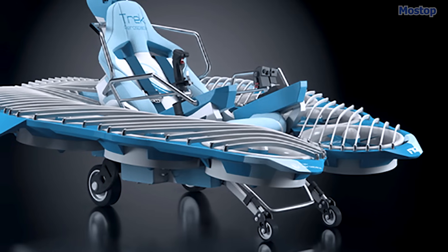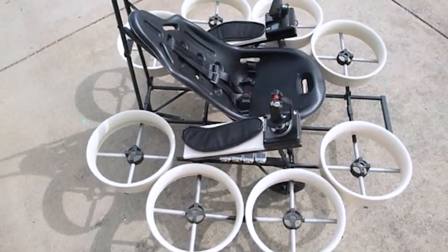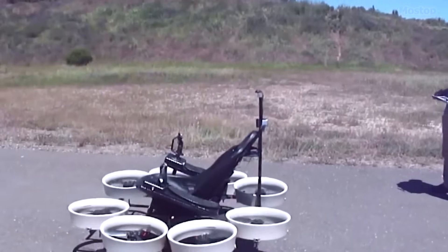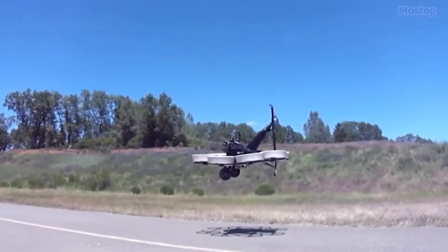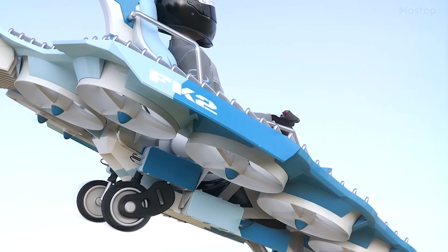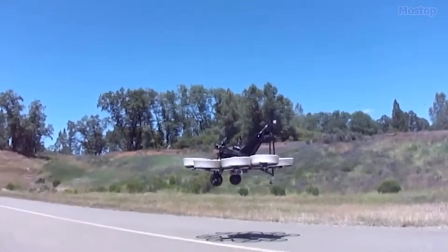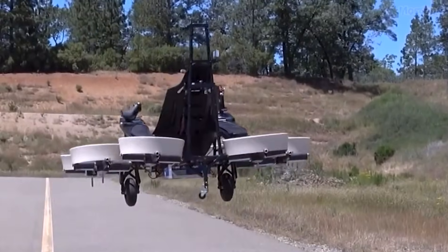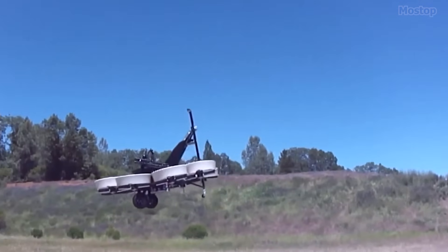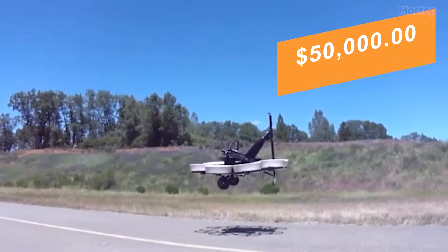Weight reduction was achieved by reducing the number of ducts and replacing aluminum components with carbon fibre, resulting in a lighter and more efficient aircraft. The Fly Cart 2 also features shrouded propellers, which enhance pilot safety, reduce noise, and increase thrust. In March 2019, Trek Aerospace completed Phase 2 of the GoFly Challenge, earning a $50,000 prize for their advancements.